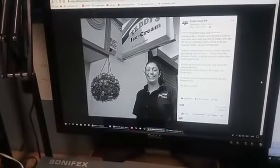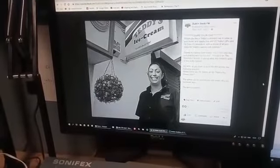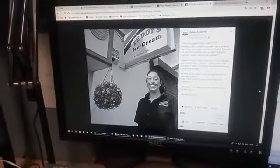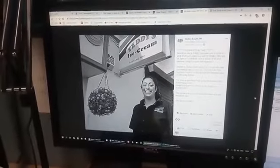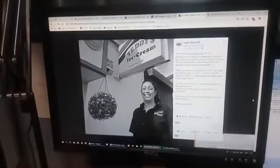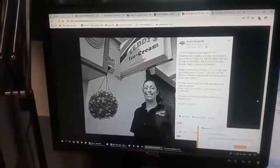Last week on The Sunshine Factory with Ian Epstein, we asked you if you would like a Teddy's ice cream van to come to your home and supply you with 20 Teddy's 99s and 20 tubes of candy floss, with the choice of all your favourite Teddy's sauces and toppings. Thanks to Yasmin from Teddy's ice cream, she was giving away this fantastic prize. We want to thank you all for entering.